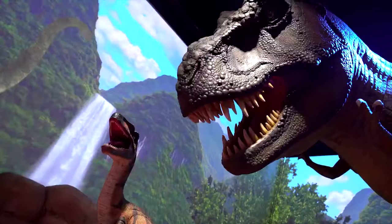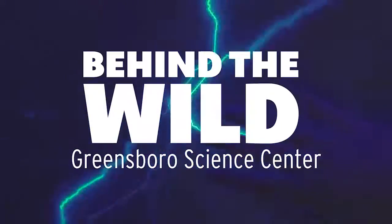It's time to go behind the wild with the Greensboro Science Center.